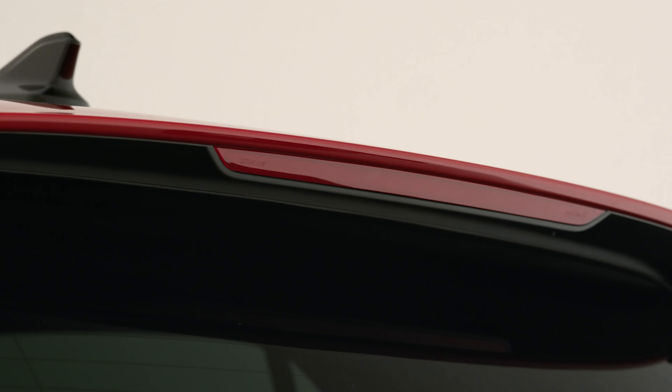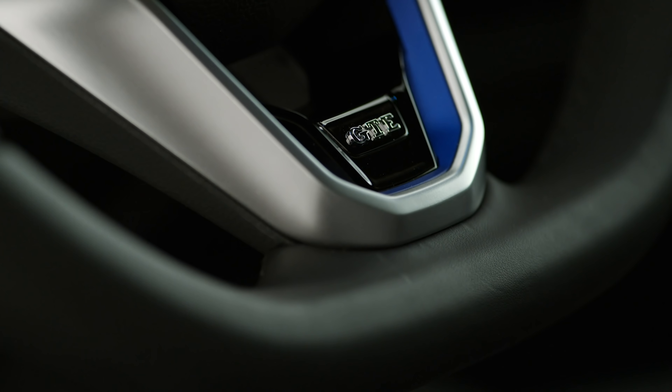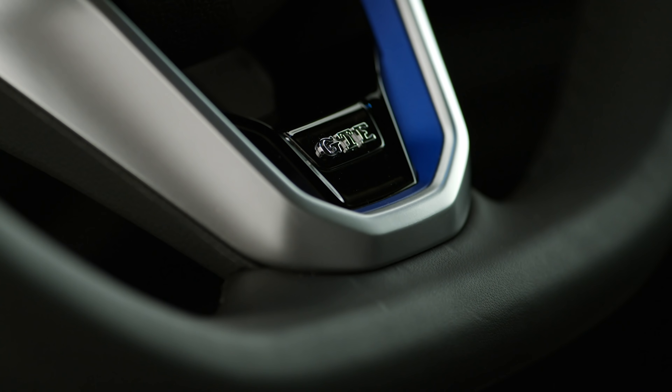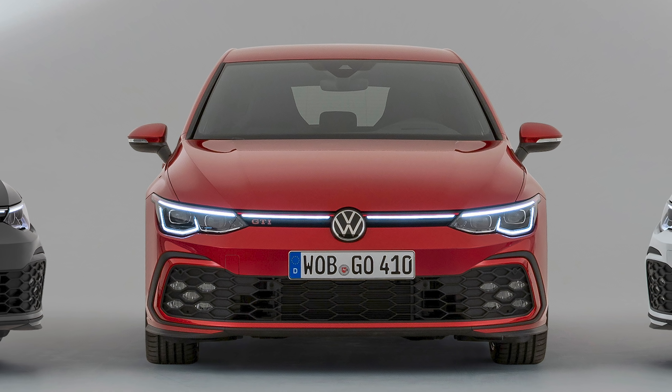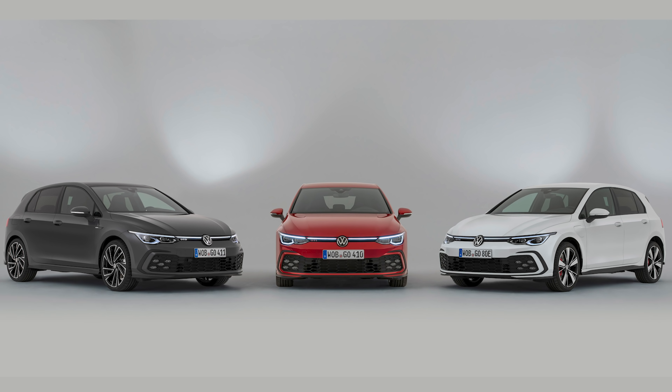That was everything you need to know about the new Golf GTI, GTD and GTE. If you found this video useful, then why not give it a like? If you've got any comments or opinions, let them be known below. Make sure you're subscribed so you can watch all of our new car reviews when they go live. Go to whatcar.com to get a great deal on your next new car.